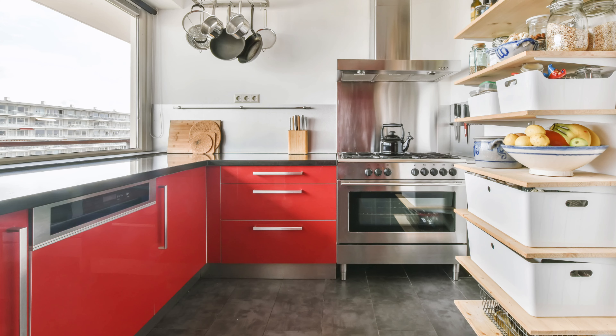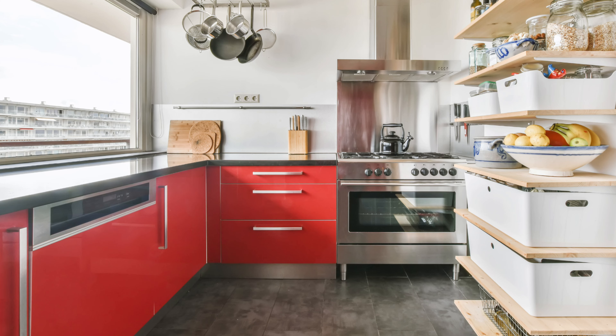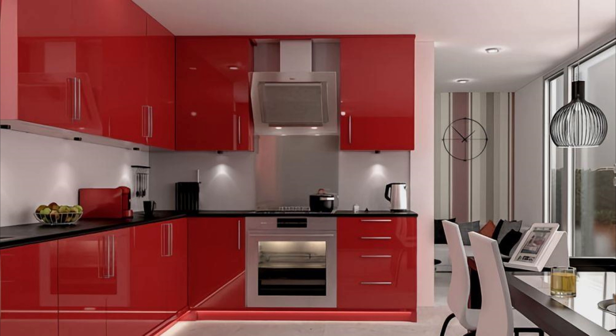Red is known to increase appetite and stimulate energy levels, making it a popular color for kitchen accents or accessories. However, too much red can be overwhelming and cause feelings of stress.